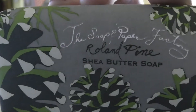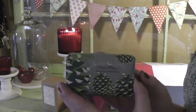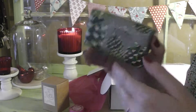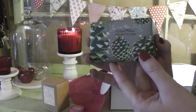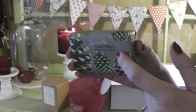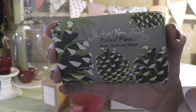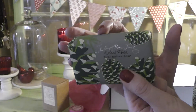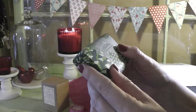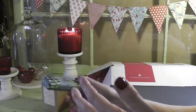This is a bar of soap — the Soap Paper Factory Rollin' Pine Shea Butter Soap. I really enjoy shea butter; it's very nourishing and great for the skin. This smells literally exactly like a fresh pine tree. If I were to pick pine needles off a tree in western Washington, this is what it would smell like — very, very authentic. If that's the fragrance you like, you'd love this. I personally would prefer this in a candle fragrance, and I think it would be spectacular if you have an artificial tree. I might gift it or put it out in the bathroom for holiday guests.